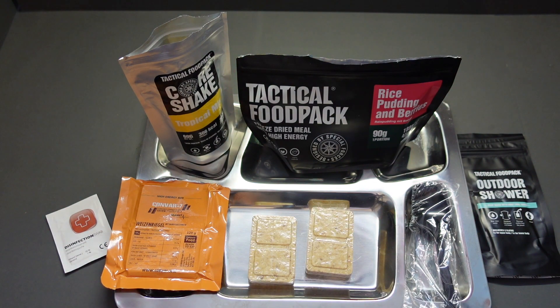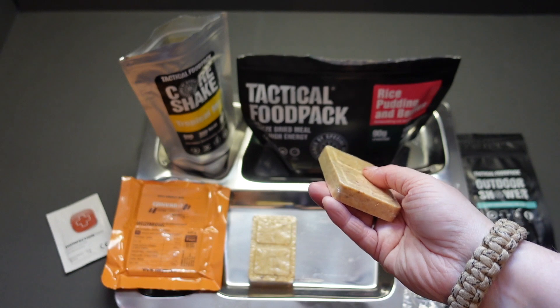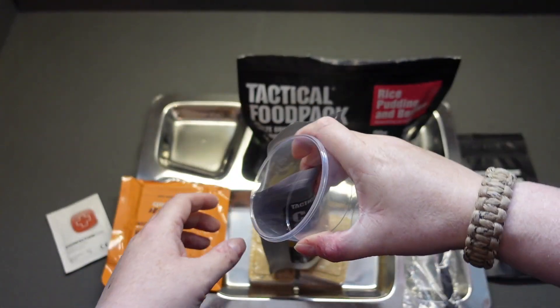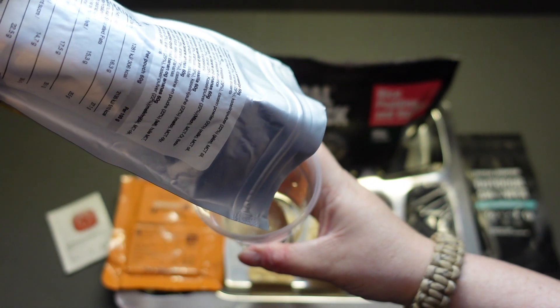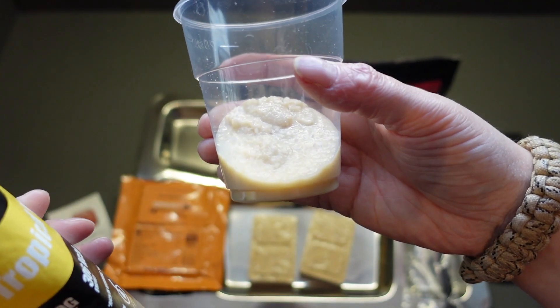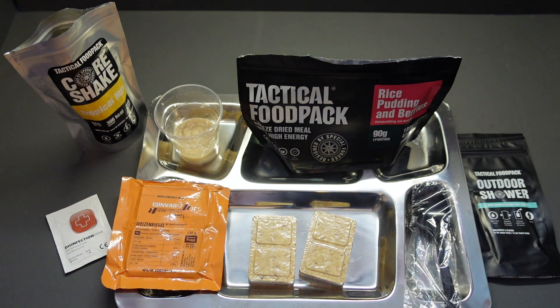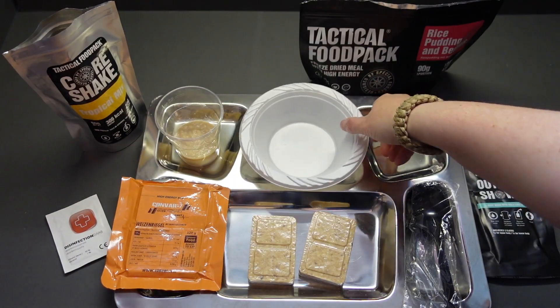They've got a fantastic shelf life - look at that, 31st of August 2036 - 15 years on these particular ones. These can even be made into a paste and fed to children from six months onwards, so if you've got any kids in a survival or evacuation situation these energy bars can be turned into a paste like baby food essentially. Let's get some of this poured out. With the required amount of water it's gone really really thick - you could easily put more water in. At the moment it's like a dessert.